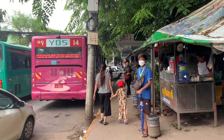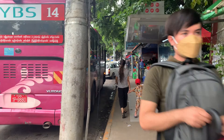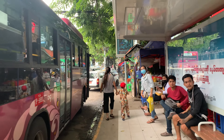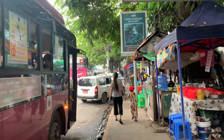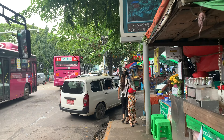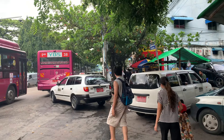Good afternoon everybody, hope you are well and have a wonderful day. It's Wednesday, August 10th 2022, it's half past 4 PM and the temperature is 29 degrees centigrade here in Yangon, Myanmar. I'm walking across the footpath beside Lehdan Road in Kamayut Township, Yangon. Let's walk.